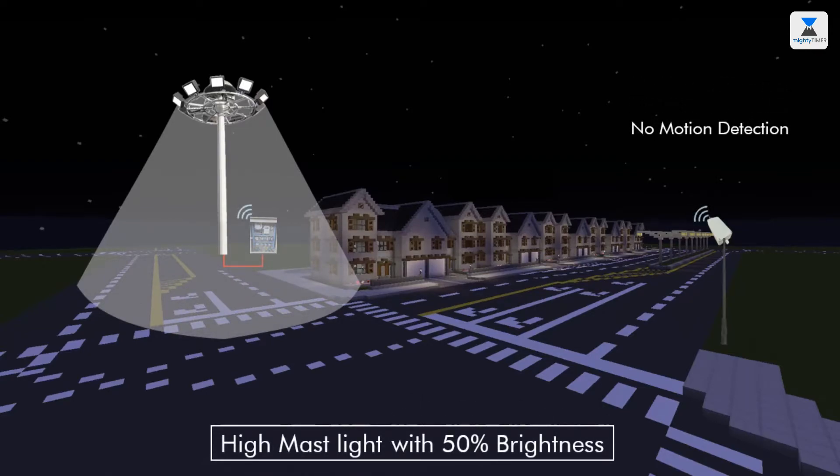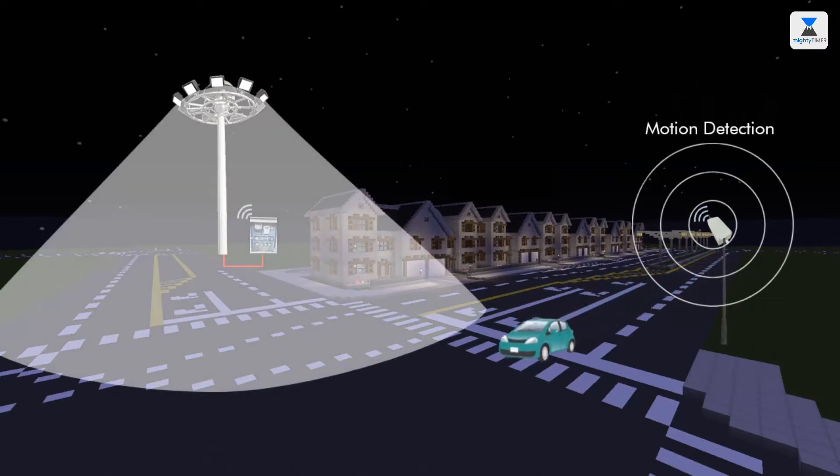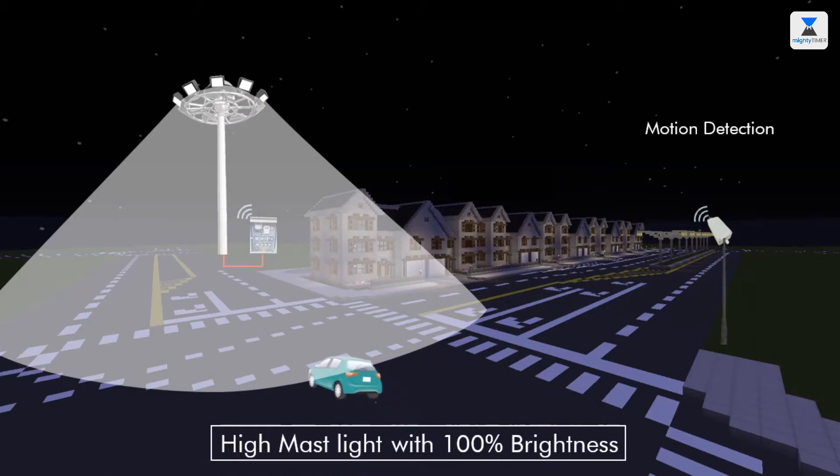When no motion gets detected by the smart controller, high mast lights remain at 50% brightness. And when any motion gets detected, smart controller signals the smart panel to trigger high mast lights at 100% brightness.